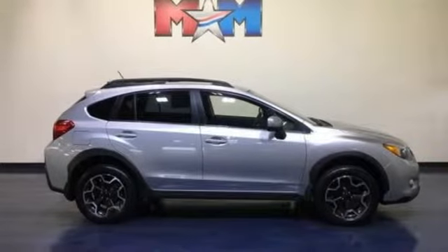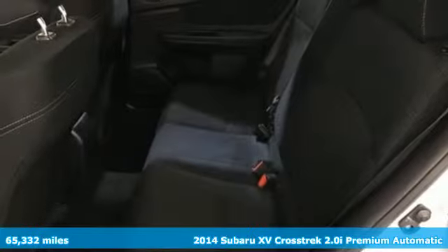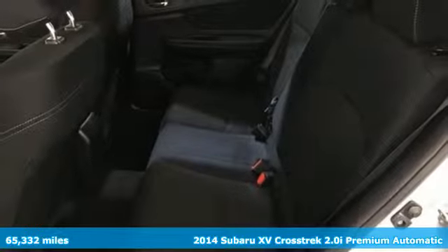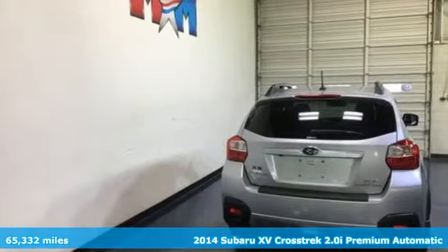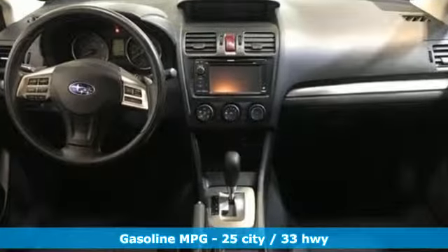It's a 2014 Subaru XV Crosstrek. Subaru brings you all the affordability and value you're looking for in a rugged, sporty, fuel-efficient, off-road ready vehicle. And it comes with all the amenities you need.